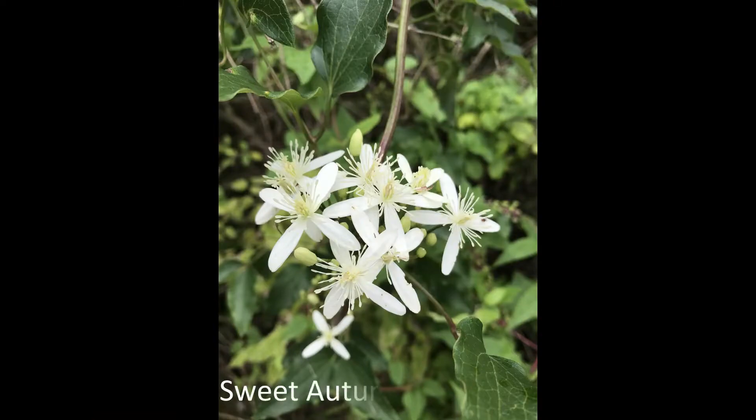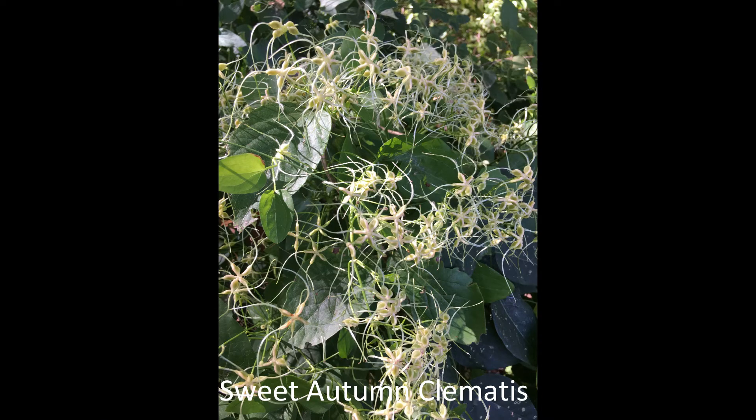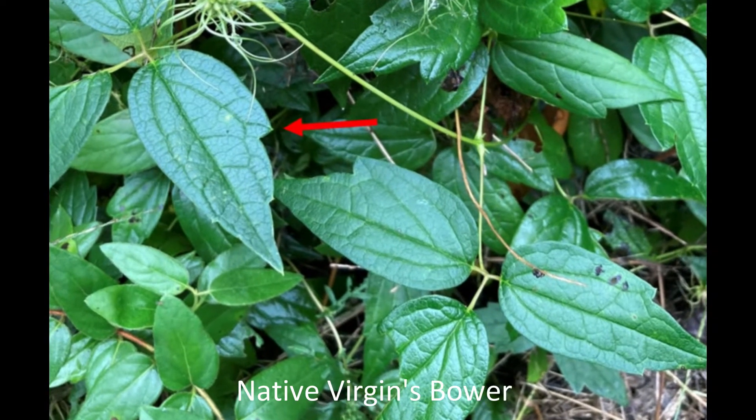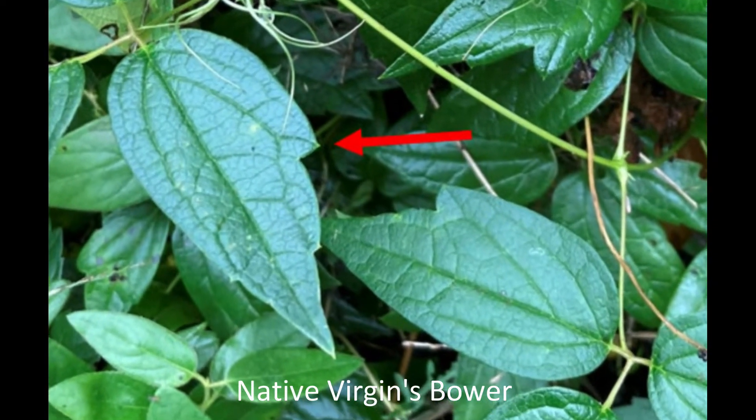Sweet autumn clematis can climb up to 30 feet. The sweet-smelling flowers have four petals and end up looking hairy later in the season. The compound leaves have three to five leaflets, each of which has a smooth edge. This is how you tell them from the leaflets of the native virgin's bower, which have a few teeth.